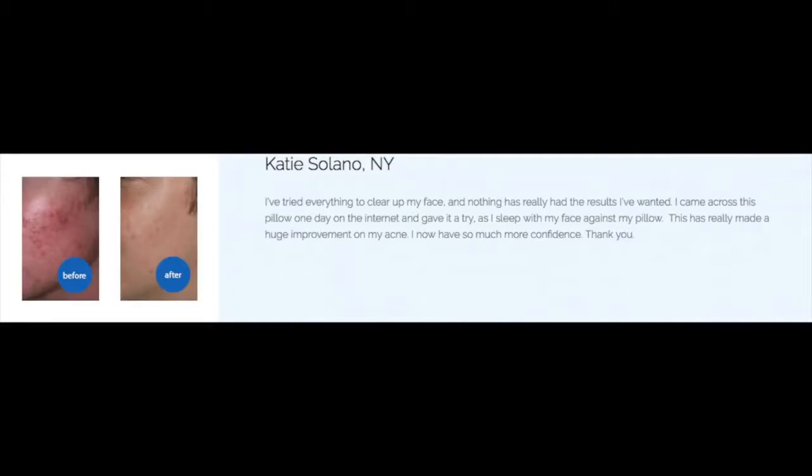The first picture is on acne, from Katie Solano. As you can tell, her before and after pictures are quite dramatic. She says that sleeping on the Your Face Pillow made a huge improvement in her acne: 'I now have so much more confidence, thank you.' I was really amazed at the acne improvement results — so if you have kids or grandkids who suffer from acne, this might be a great gift.